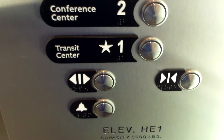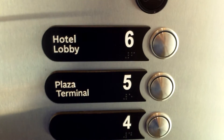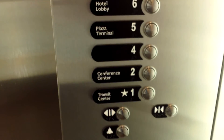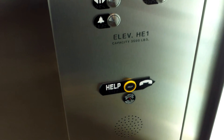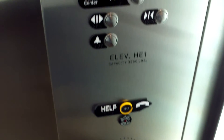Level one is the transit center, two is conference center, no — three. Four is blank. Five is Plaza terminal, six is hotel lobby. I'm gonna clean my screen, hold on a second. Okay, that's about as good as I'm gonna get it. The phone switches are already partially broken.